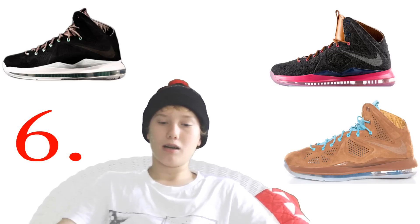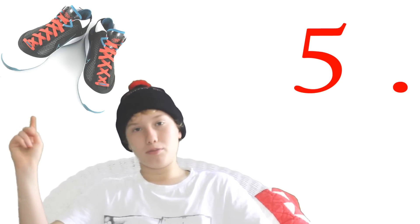Number five is the LeBron 7 Red Carpet. I know you guys don't know much about this shoe because it's an older release, but it's a blue, red, and black colorway. I just love how the colors blend into each other — it makes the shoe very wearable and very stylish.